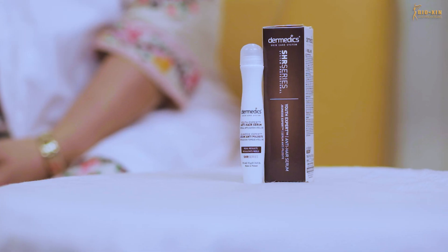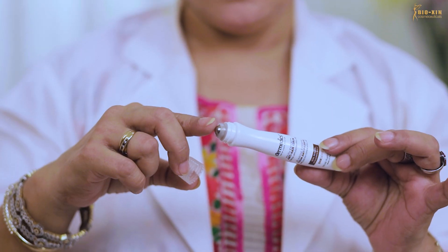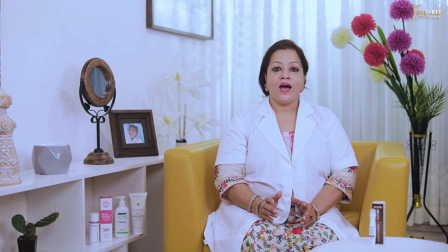We will talk about the anti-hair serum. This serum can target a single human body and help get a more strong body.